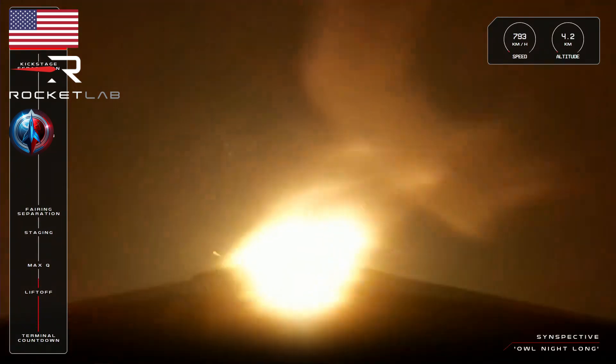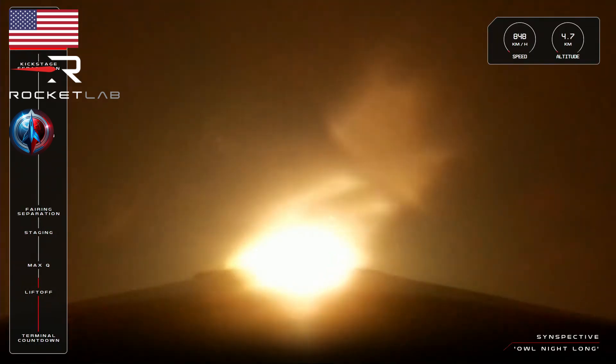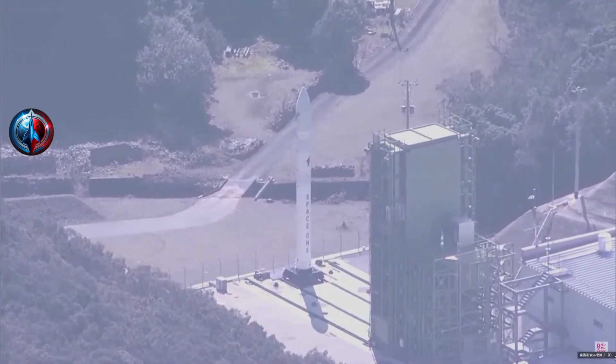The next critical stage in Electron's flight is Max-Q, or Maximum Aerodynamic Pressure.